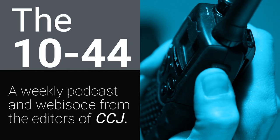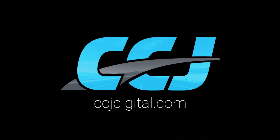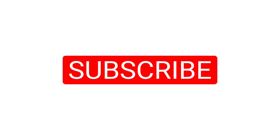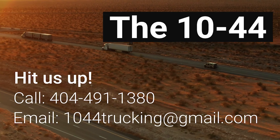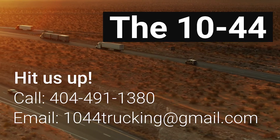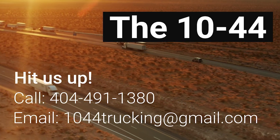That's it for this week's 1044. You can read more on ccjdigital.com, and you can find the 1044 each week on CCJ's YouTube channel. If you've got questions, comments, criticisms, or feedback, hit us up at 1044trucking@gmail.com or give us a call at 404-491-1380. Until next week, everybody stay safe.